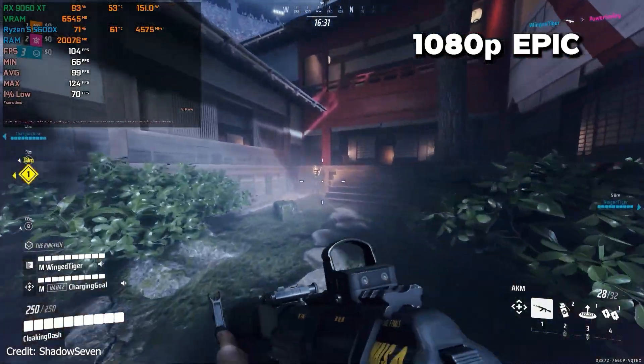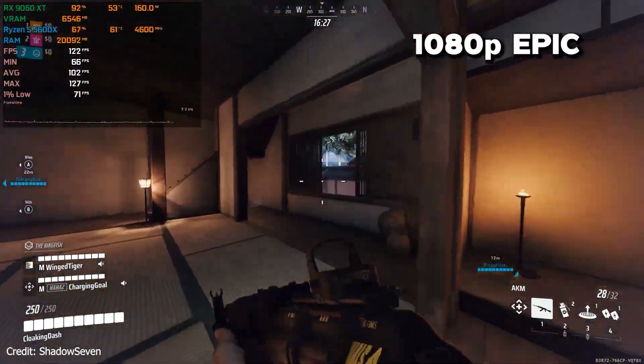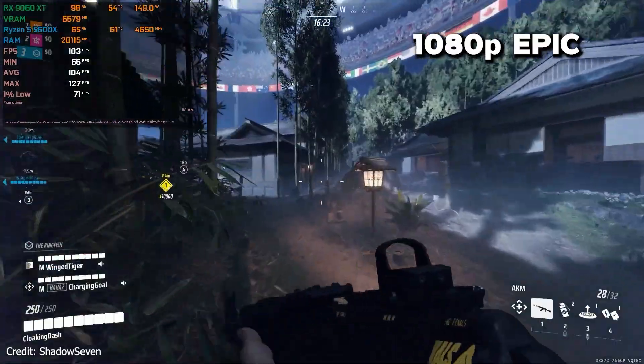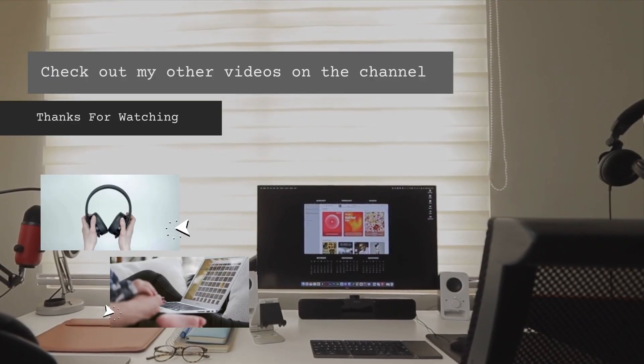So that's pretty much it. Tell me in the comments what resolution and FPS you're aiming for, because that really decides which processor makes the most sense for you. If this video helped you, hit the like button, subscribe if you haven't, and I'll catch you in the next one.